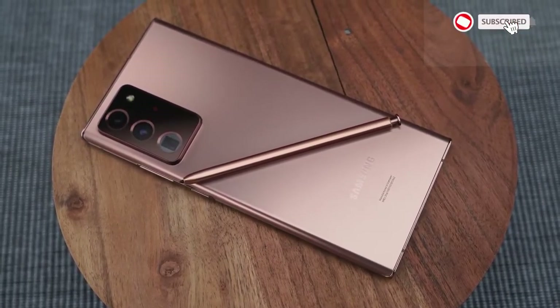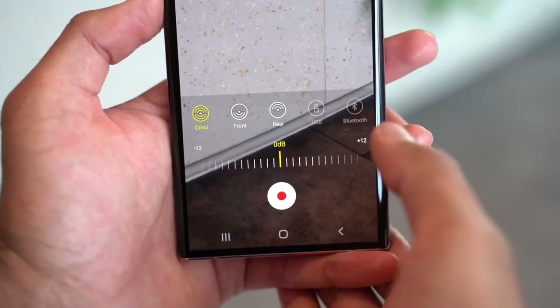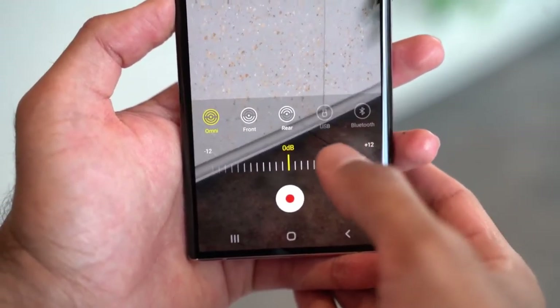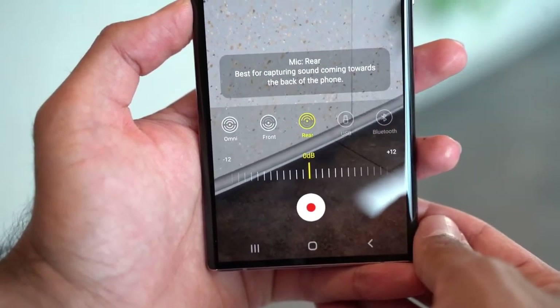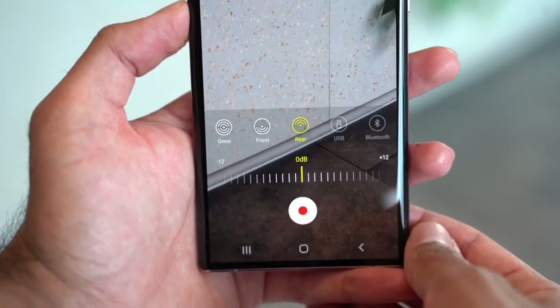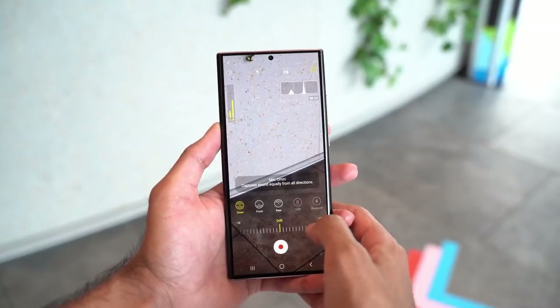The third feature has to do with the microphones, especially when recording with those brand new cameras. In the pro camera setting you have new microphone options: an omni mode using both the front or rear mics, or you can select just the front mic or just the rear mic. There's also the option to use a USB microphone.